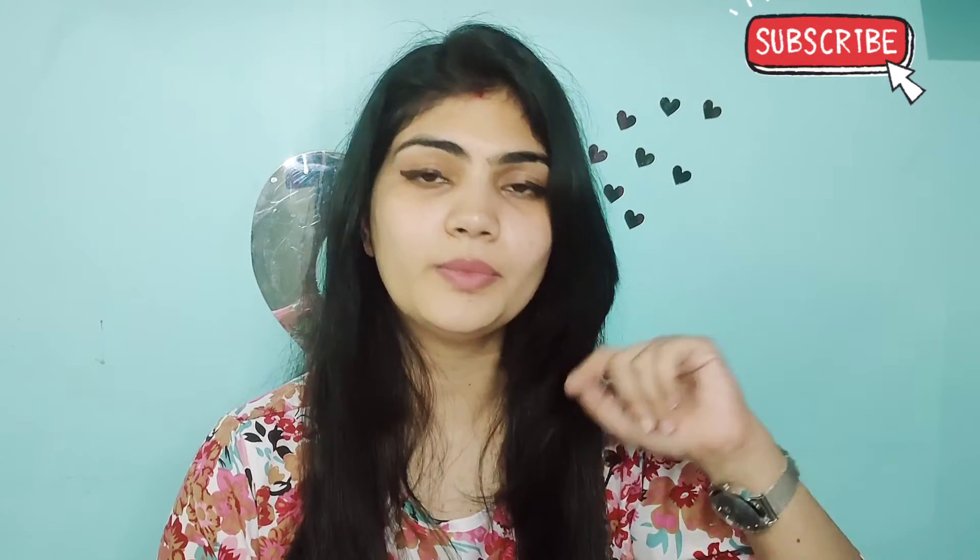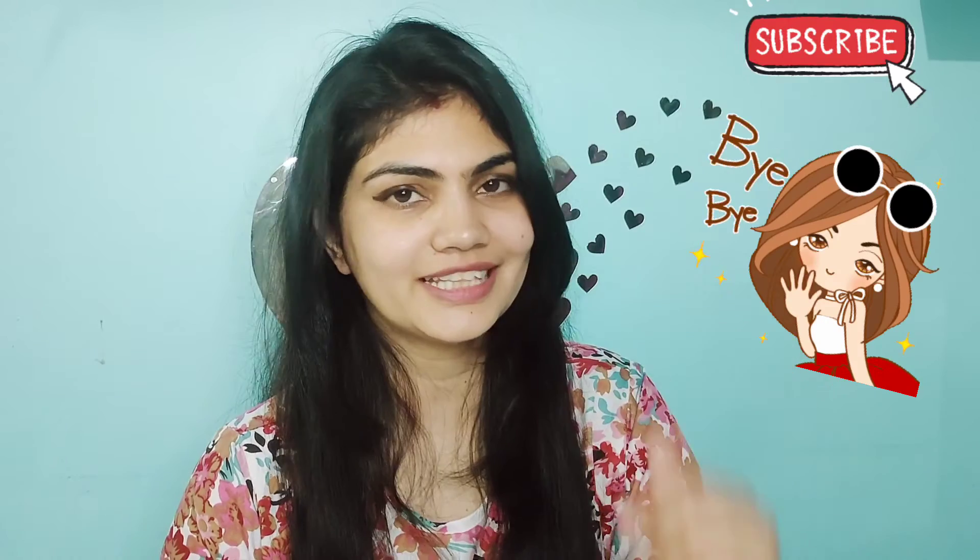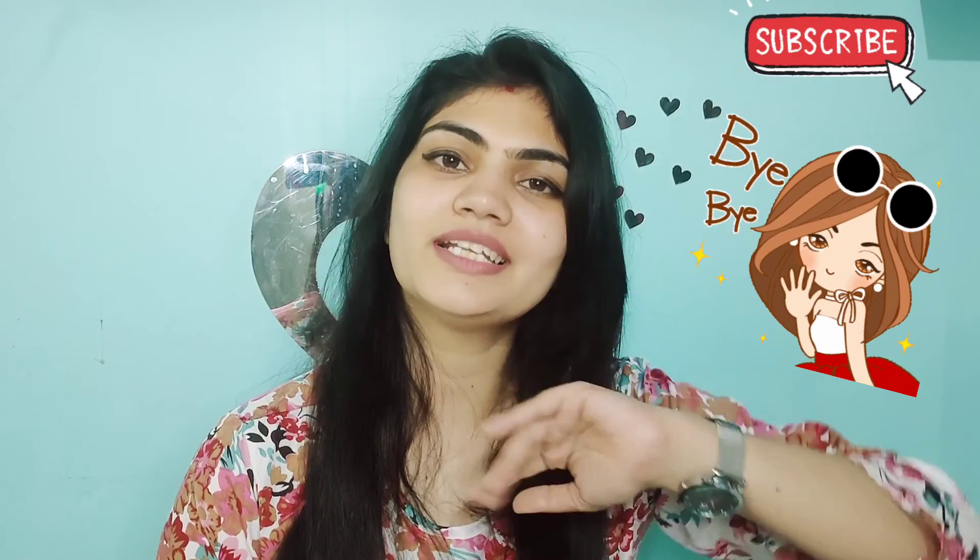Thumbs up for this product! If you found this video informative and good, please share it with your family and friends. See you soon in the next video. Bye bye and take care!